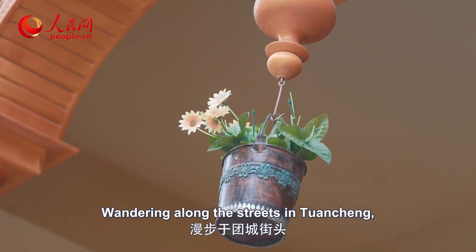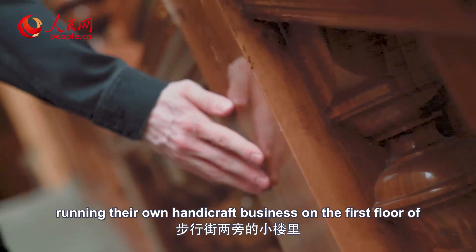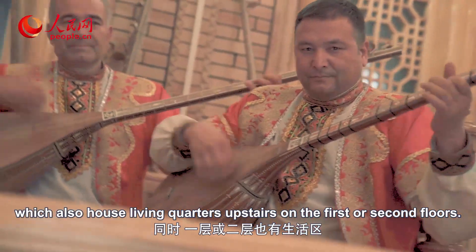Wandering along the streets in Kuancheon, they couldn't help but drop in on some of the families running their own handicraft businesses on the first floor of a few of the multi-story buildings lining the walkways, which also house living quarters upstairs on the first or second floors.